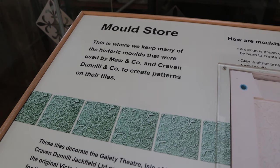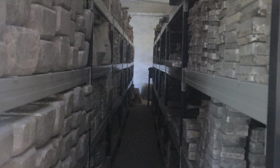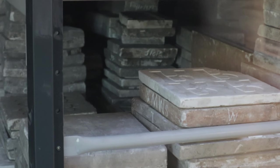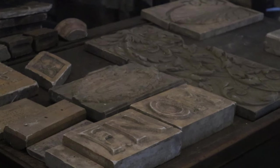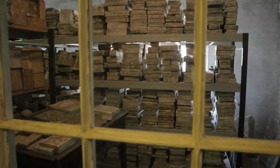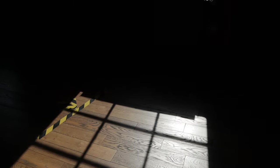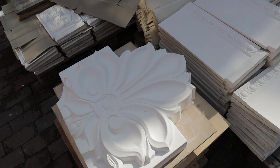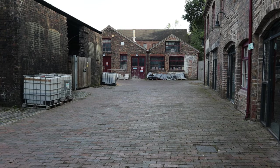With hundreds of years of history, Jackfield has a large collection of tile moulds that would have been used to make vast quantities of decorative tiles. This important collection is preserved for future reference and use if needed. Craven Dunhill returned to Jackfield in 2000 and runs a multi-million pound business to this day, making decorative tiles, cornicing, and much more, keeping alive the Victorian tradition.